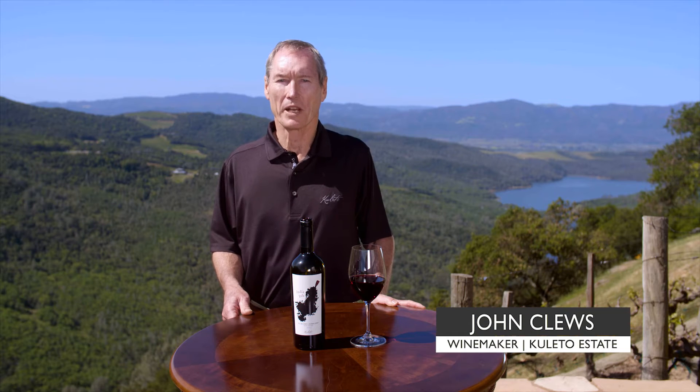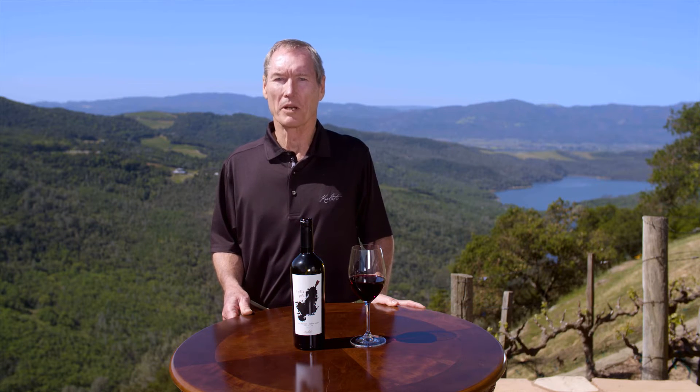Hello, my name is John Clouze. I'm the head winemaker and today we're going to taste some exquisite wines from our Coletto estate.